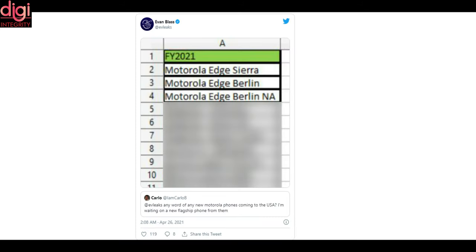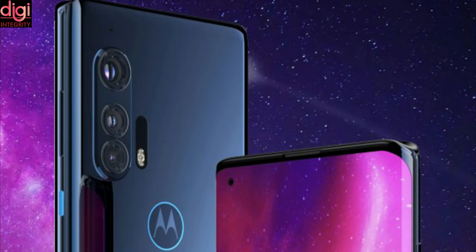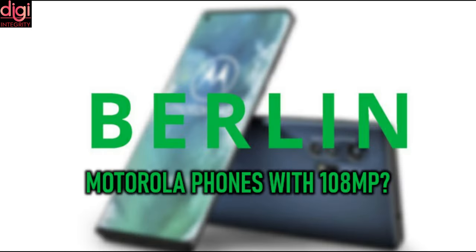It was revealed last week that Motorola's upcoming H-branded smartphones are codenamed Syrah, Berlin, Berlin NA and Coyote. A German publication recently shared the camera specifications of the Coyote handset, and is now backed with the camera configuration of the Berlin model. The new report reveals that the Berlin and Berlin NA smartphones will be sporting a 32-megapixel Omnivision front-facing camera, and both handsets will come equipped with a 108-megapixel rear-facing triple-camera system.